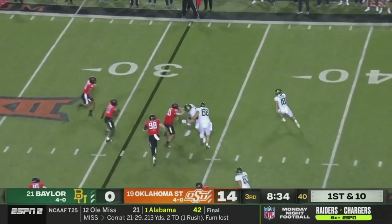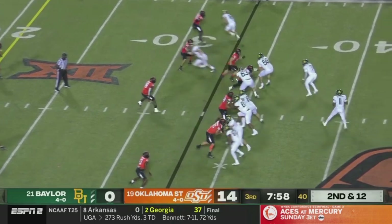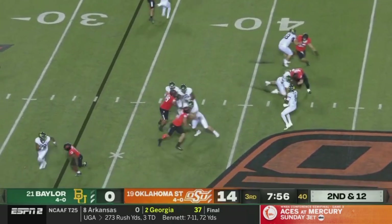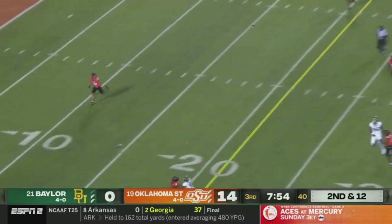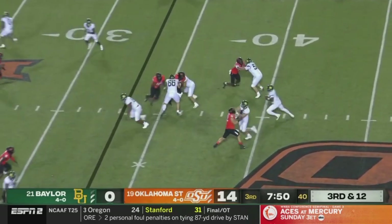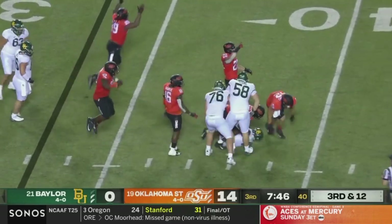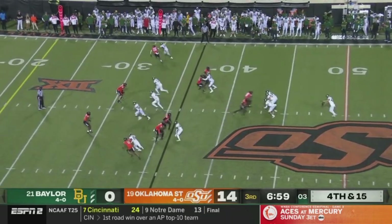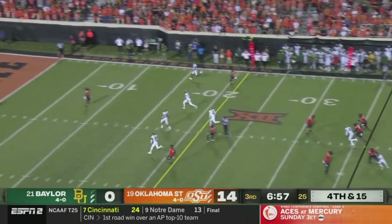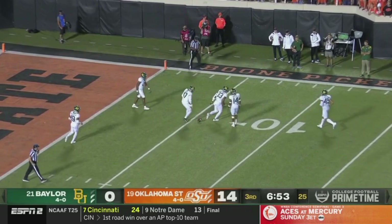They run the reverse — this is Estrada, nowhere to go. Second and 12. Bohannon looking Thornton's way — Thornton and Snead to the top of the screen. Bohannon gonna try and take off — and he's gonna lose about four yards. Isaac Power gonna punt, nose of the football down, ball goes end over end, and it's down once again.